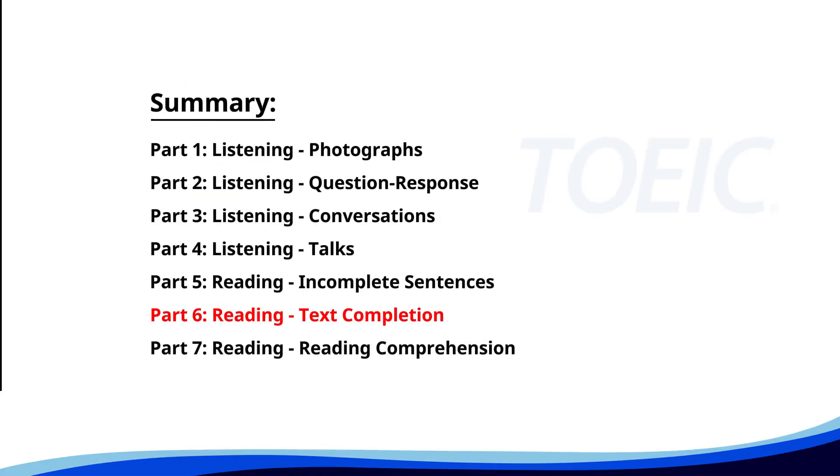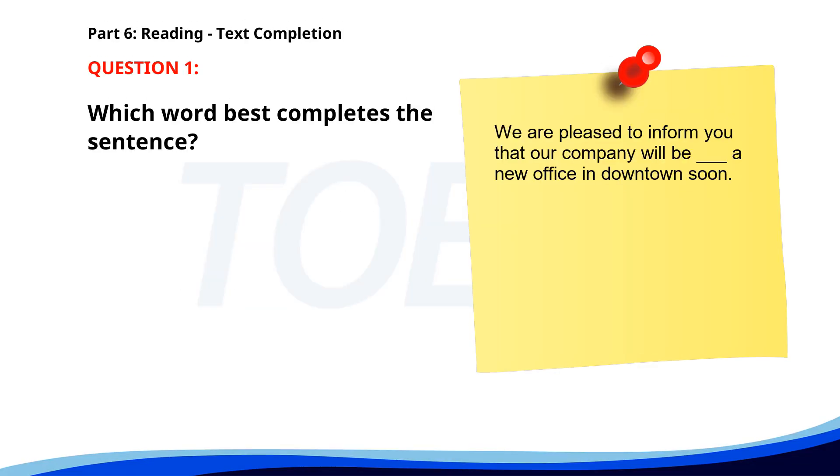Next up is Part Six: Reading Text Completion. Complete each text by choosing the best answer for the single gap. Number one. We are pleased to inform you that our company will be ___ a new office in downtown soon. A. Opened. B. Opens. C. Opening. D. Open. The correct answer is C. Opening.